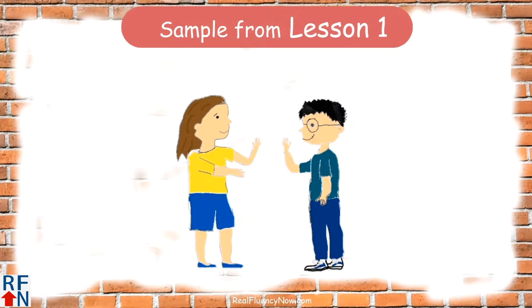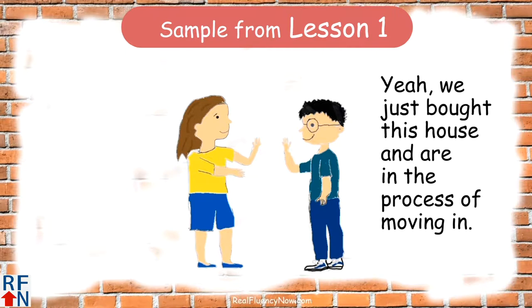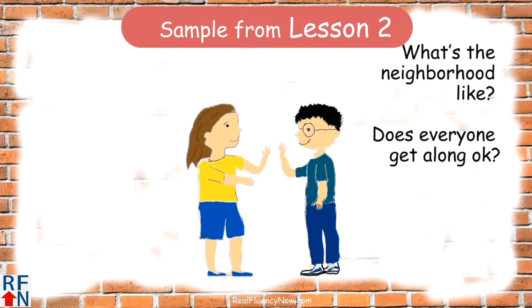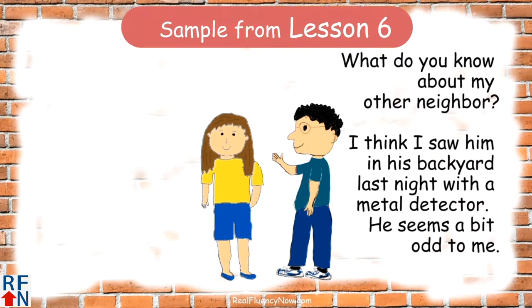Hi, I'm Mike. Hello, nice to meet you. You just moved in? Yeah, we just bought this house and are in the process of moving in. What's the neighborhood like? Does everyone get along okay? I really like it here. What do you know about my other neighbor? I think I saw him in his backyard last night with a metal detector. He seems a bit odd to me.